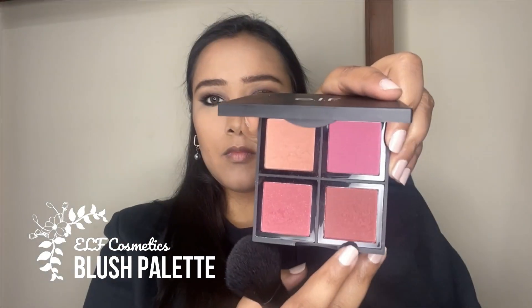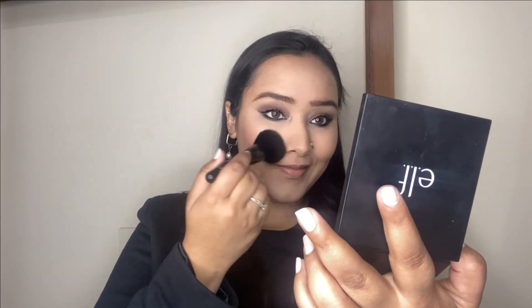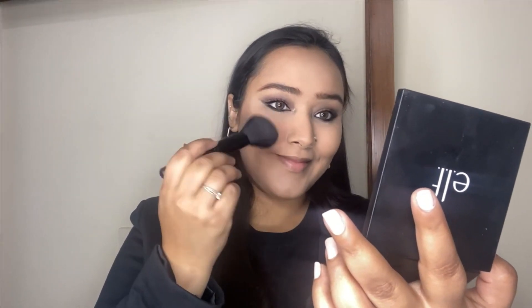For the blush I'm going with my blush palette, taking a nice berry shade and applying it on the apples of the cheeks, dragging it backwards, and also on the nose and chin to add a nice pop of color to the face.